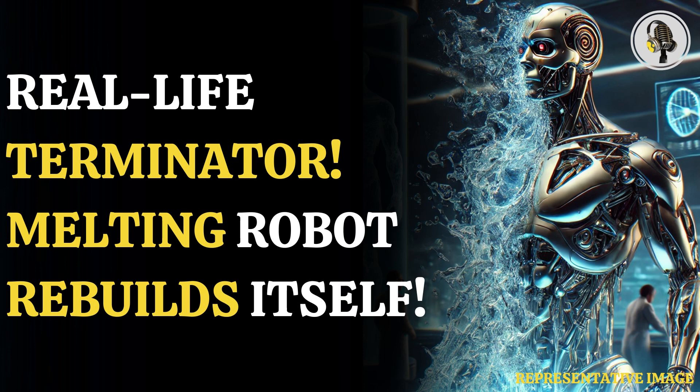To make the robot, microscopic chunks of magnetic neodymium, boron, and iron were embedded into liquid gallium — a metal with a low melting point — and left to solidify. The robot is extremely similar to the T-1000 from Terminator 2 because it has shape-shifting abilities.